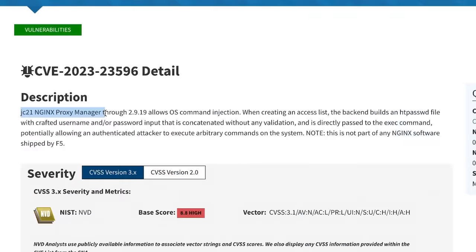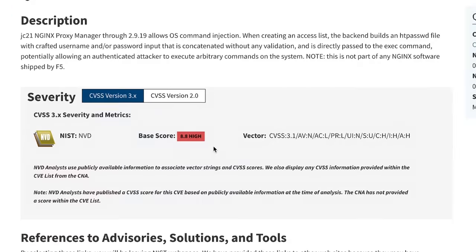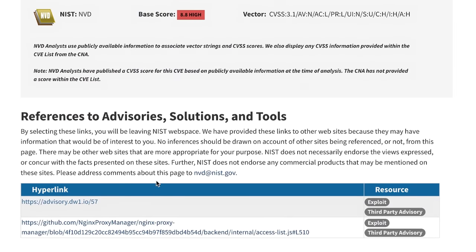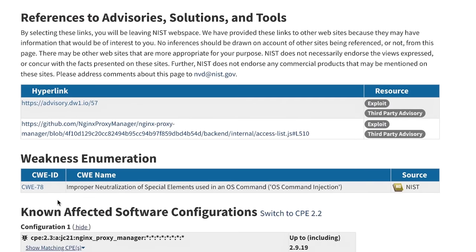This particular CVE describes an OS command injection. So whenever you're creating an access list, an authenticated attacker would be able to execute arbitrary commands to the operating system, which potentially could cause some damage, take over the system, and many other bad things. And it's also made clear that this problem is not part of the NGINX software itself, but caused by a bad implementation of the NGINX Proxy Manager team.